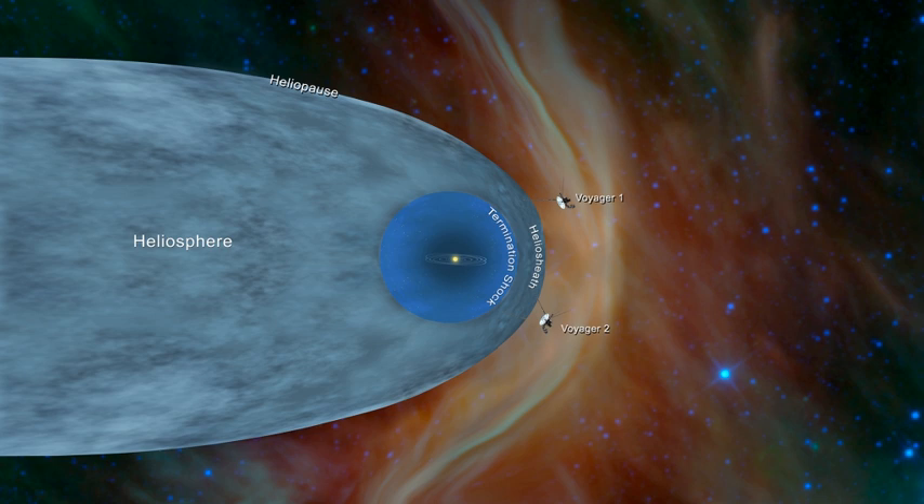The IBEX maps do not match any of the previous theoretical models of this region, and it will be exciting for scientists to review these maps and revise the way we understand our heliosphere and how it interacts with the galaxy. In October 2010, significant changes were detected in the ribbon after six months, based on the second set of IBEX observations. IBEX data did not support the existence of a bow shock, but there might be a bow wave according to one study.